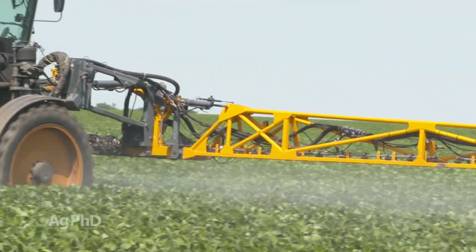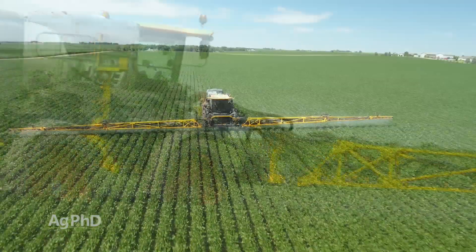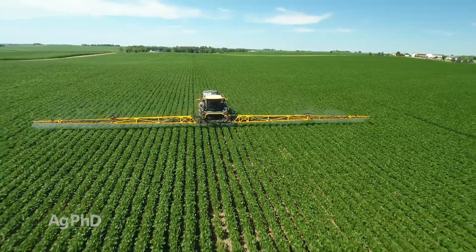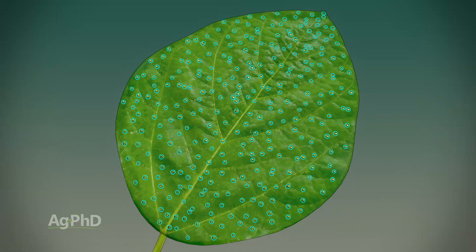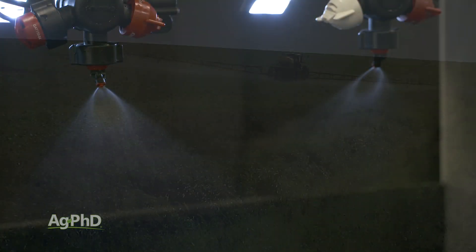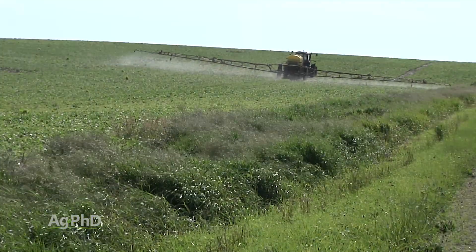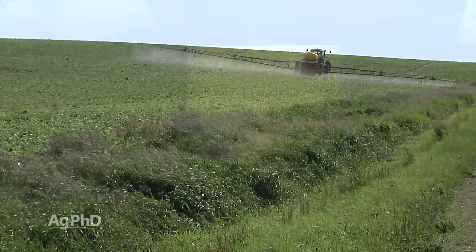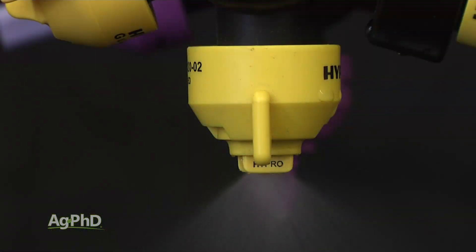First of all, your spray nozzles can make a huge difference, but it's a balancing act. On one hand, you need great coverage with droplets landing all over your target weeds — for that, you'd like a flat fan tip with smaller droplets. However, smaller droplets can blow away easier, so you have to lean more towards a nozzle that makes a coarser and larger droplet with some crop protection products.